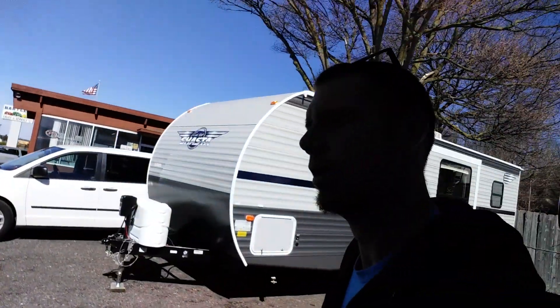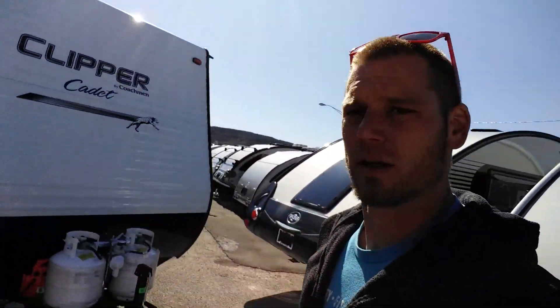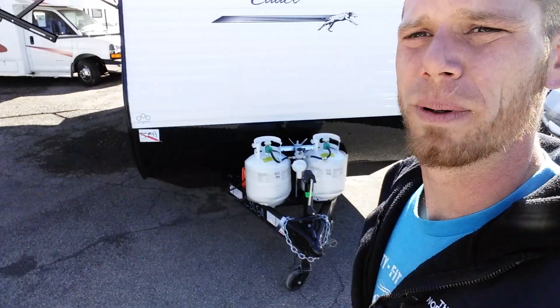Today I'm going through the 2019 Coachman Cadet 21 CBH. We'll start right out at the front here — it comes with dual 20-pound propane tanks.